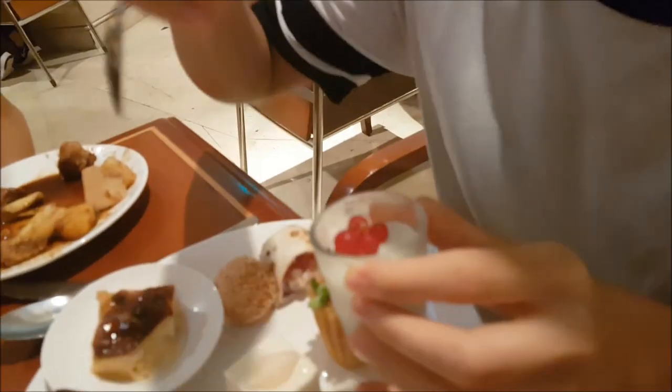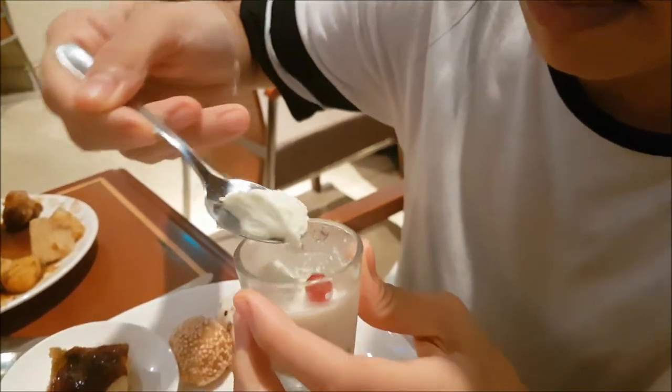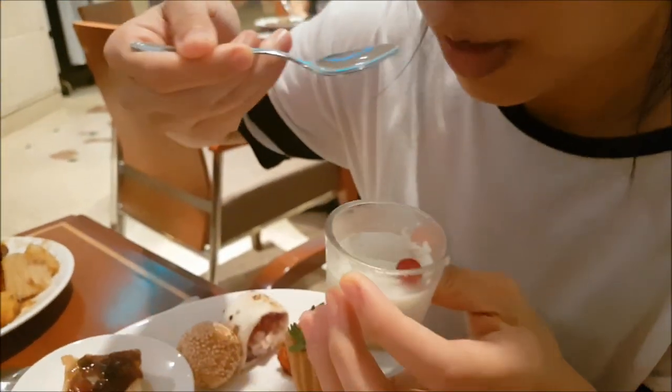Cendol panna cotta — see the inside. I'll take out the cranberries. I'll eat one together. Let's try it. They're watery, but there's that pandan. Yeah, not bad.